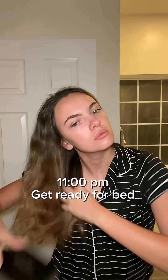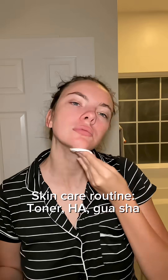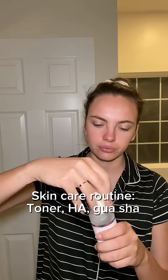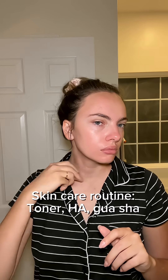My nighttime routine is kind of a lot, but basically I oil and brush my hair and put that into a loose bun. Then for skincare, after it's been washed, I like to go over it with a toner and then hydrate it with a hyaluronic acid serum, which is kind of my lubricant for the gua sha.